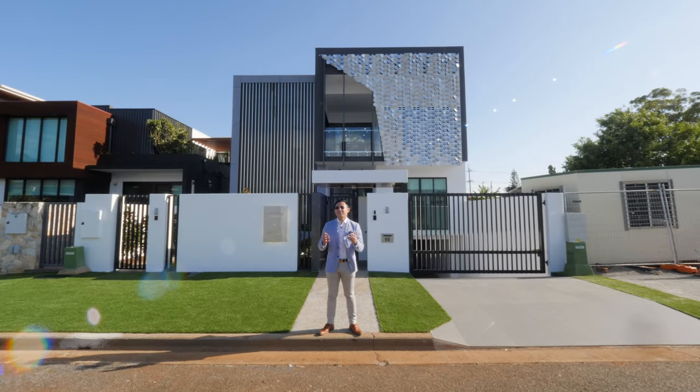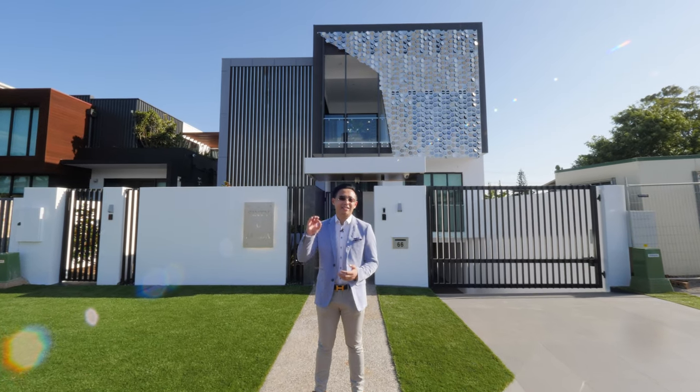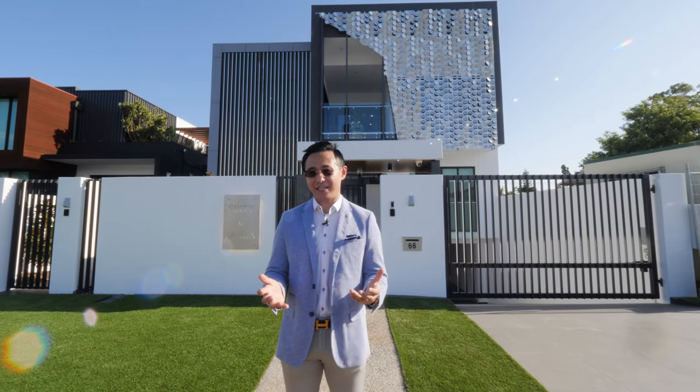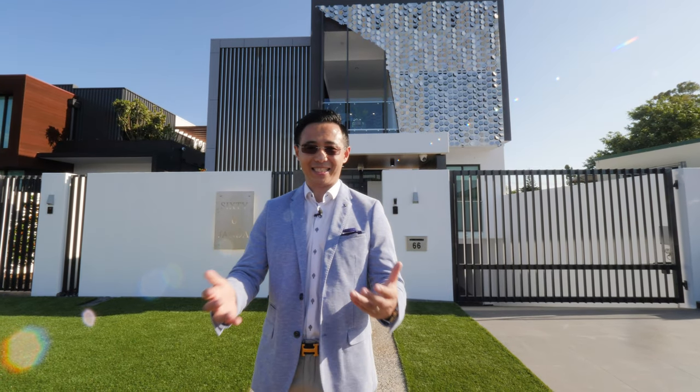This sophisticated showpiece boasts exquisite attention to detail and state-of-the-art finishes, serviced by Italian-made lift. Welcome to No. 66 Janda Street, Robertson.